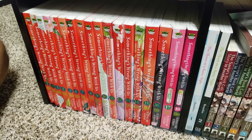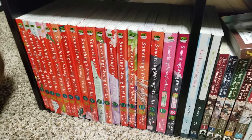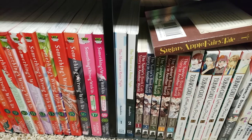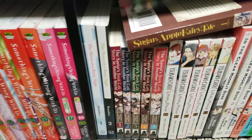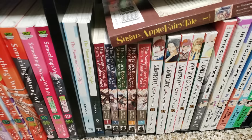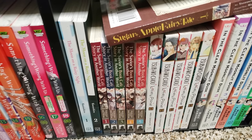Next up is Something's Wrong With Us, volumes 1 to 19 complete — a series beloved by a lot of people, soap opera drama. The Moon on a Rainy Night, I have volumes 1 to 3 — almost up to date. This is a great series navigating disabilities, about being deaf and kind of finding yourself. The Savior's Book Café Story in Another World, volumes 1 to 5 complete — I love this series. If you want a beginning isekai series, this is the one for you.